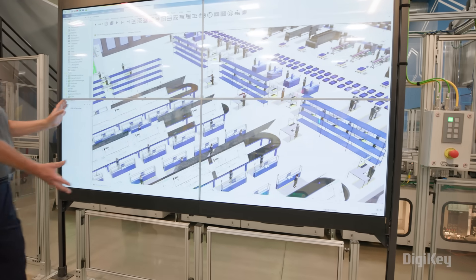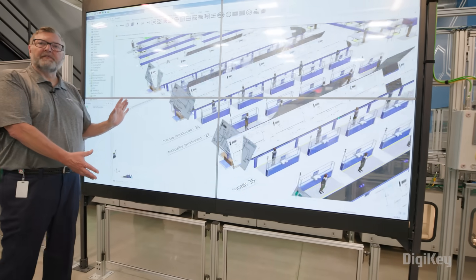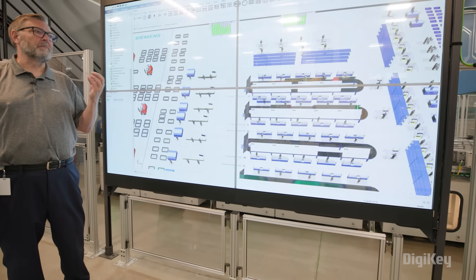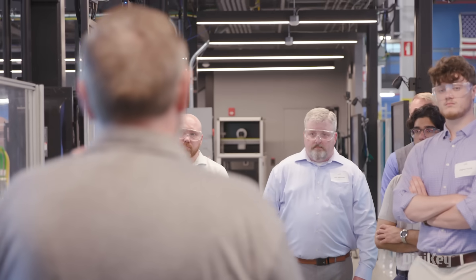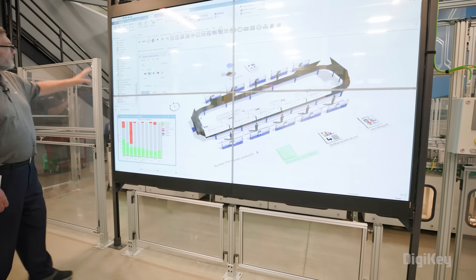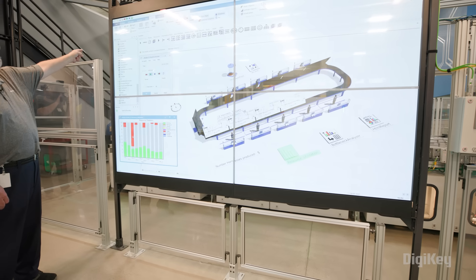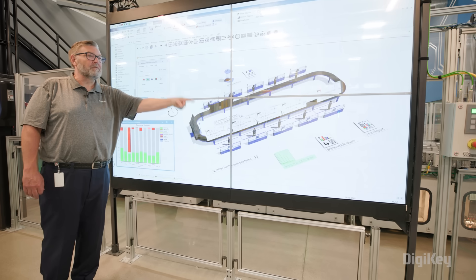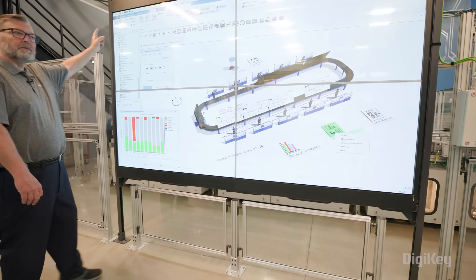When you first start a simulation like this, you're probably taking a look at it from the standpoint of using typical standard algorithms out of the box — what is machine uptime, downtime, mean time to repair, that type of stuff. When I start to run production, I can actually capture a week's long worth of production data, pump that back into this, and say, now I can run the simulation against real production.